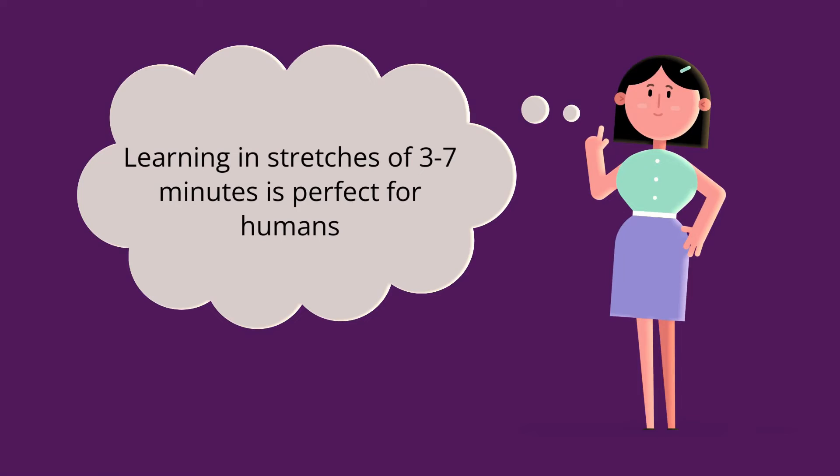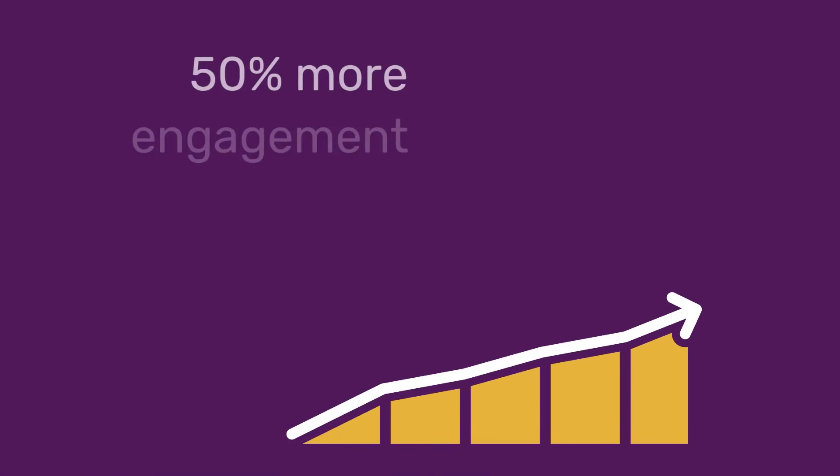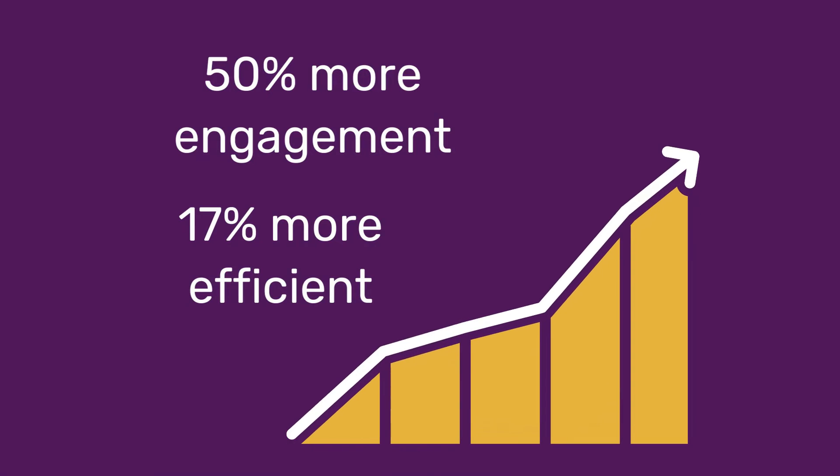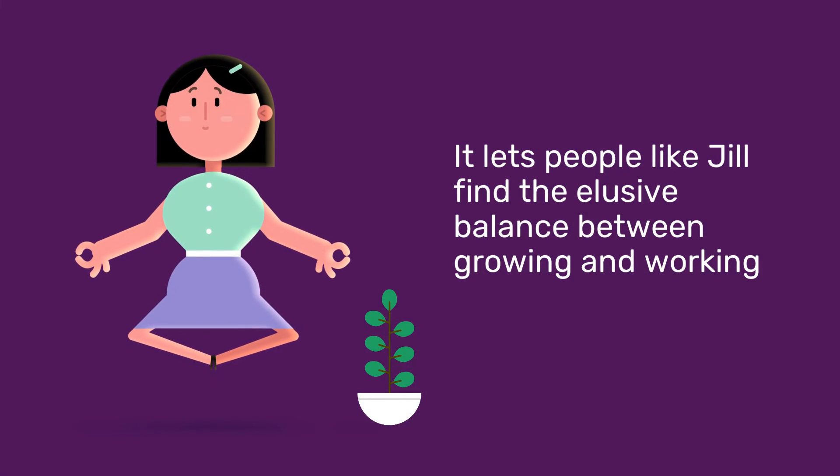It matches our working memory, capacity, and attention span. Studies show microlearning creates 50% more engagement and is 17% more efficient than traditional learning.